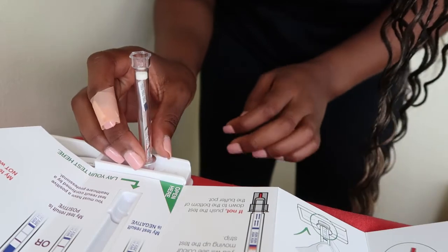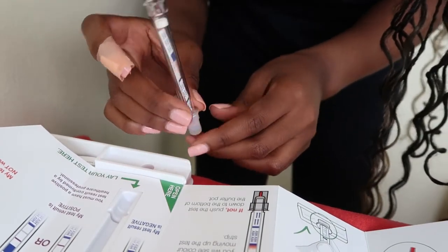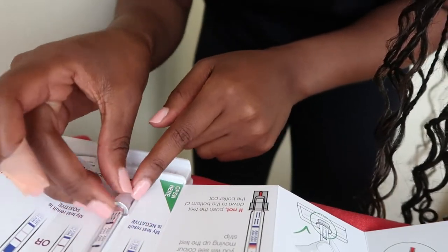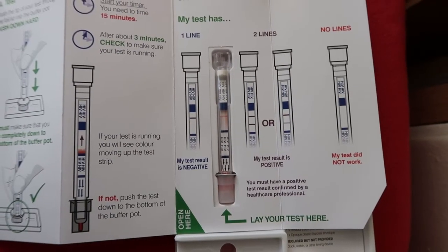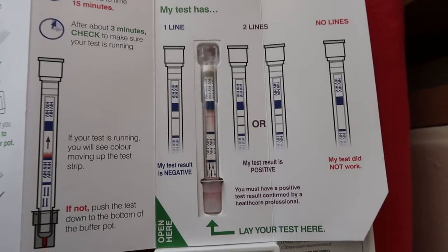Now let's check the results, which are really easy to read. You remove the test and buffer pot from the hole it was standing in, and there's a place on the holder where the test clicks in to align for interpretation. One line or two lines — and that's it. Test done.